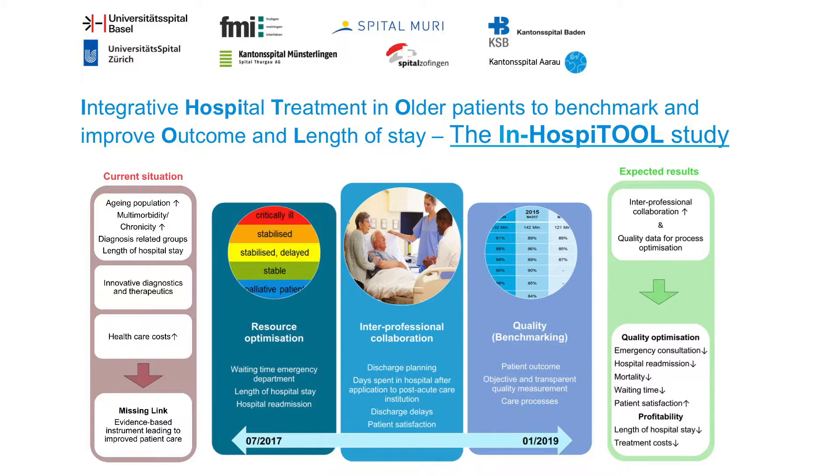By developing an electronic patient management tool, we aim to improve transition healthcare service but also profitability, focusing on resource optimization, interprofessional collaboration and benchmarking on important quality measures.